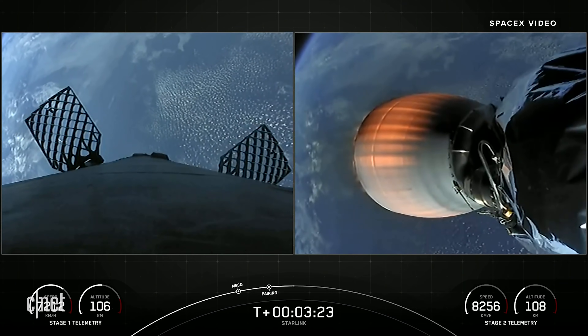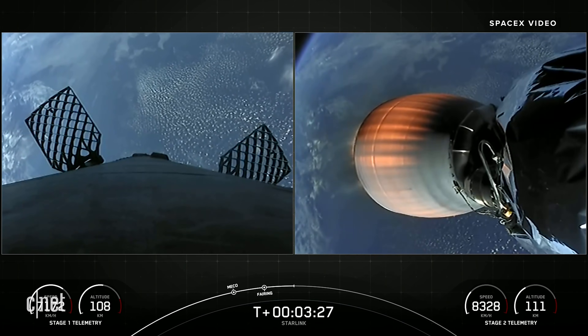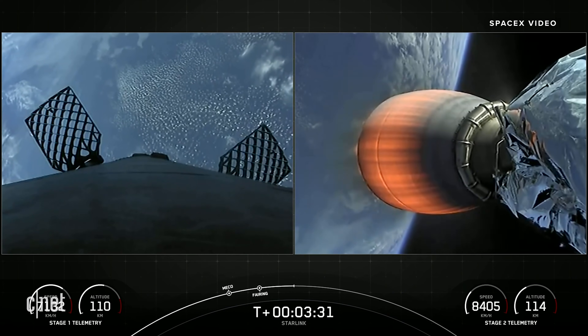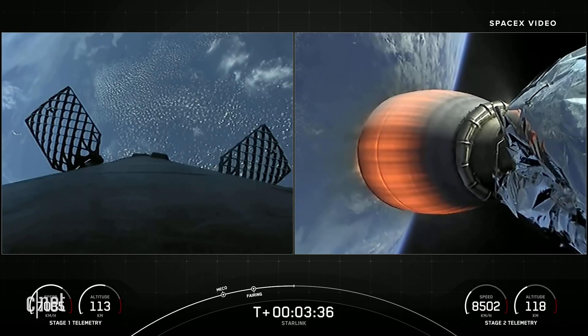SpaceX has now reflown Falcon fairing halves since November of 2019. This was our third flight for one of those fairing halves and second flight for the other half. We'll be attempting to recover those fairing halves again today using our recovery vessel FIN.